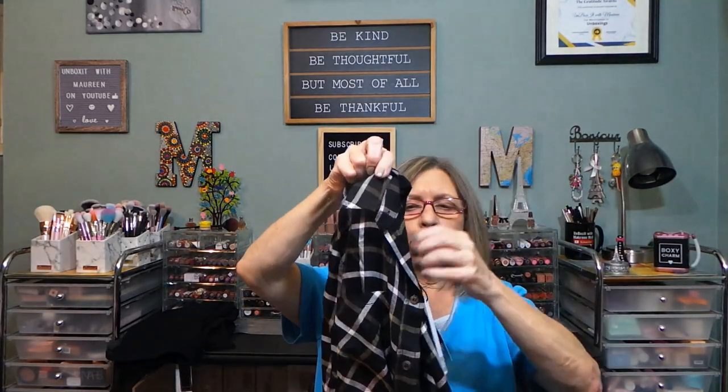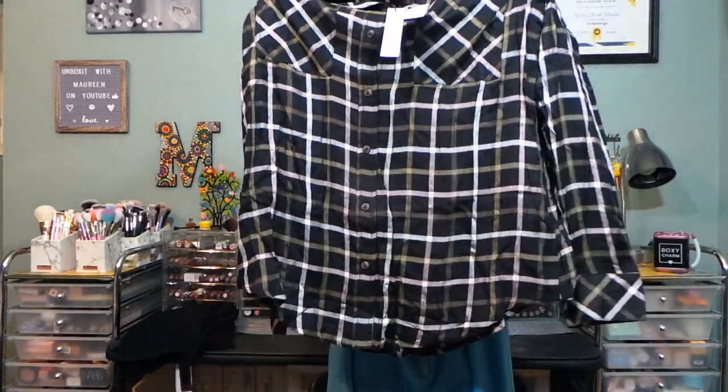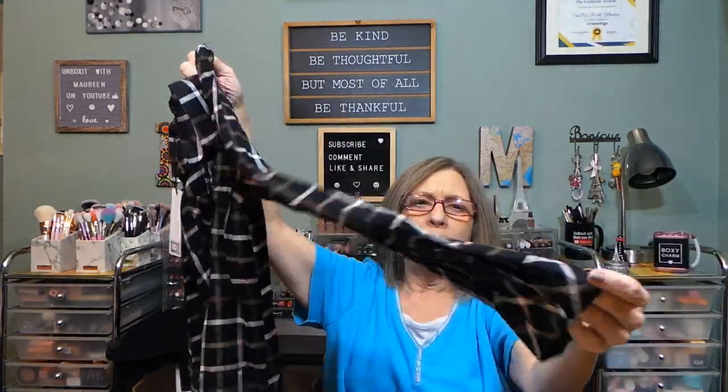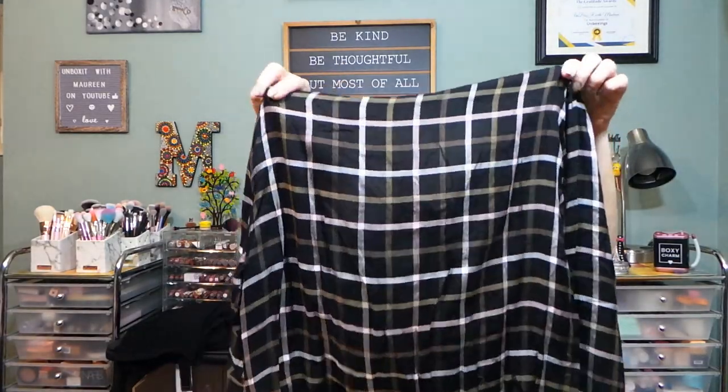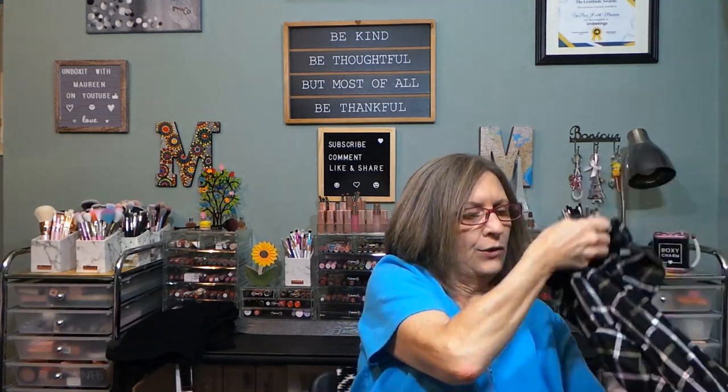The next item is from Sanctuary — the Holly Flannel Relaxed Button-Down Top in black, size medium. These are always hit or miss with me; I think they need to be petite because they're always too big. This one is oversized with a typical shirt hem, long sleeves, and buttons. It would be great in winter or spring as a little outer jacket. This one feels like a regular shirt material, lighter than the fleecy brushed type I got before.